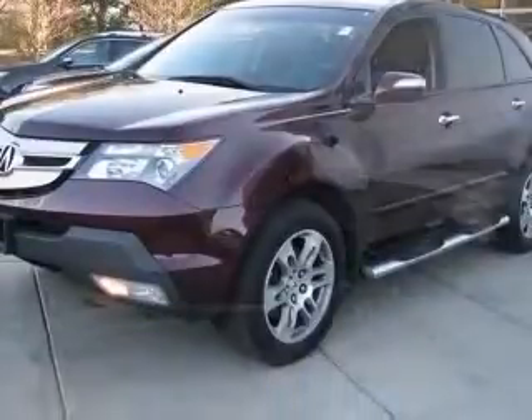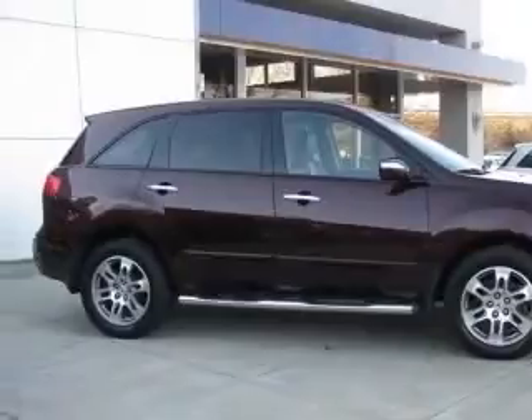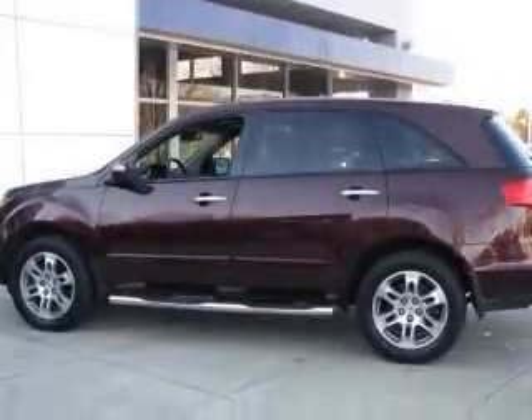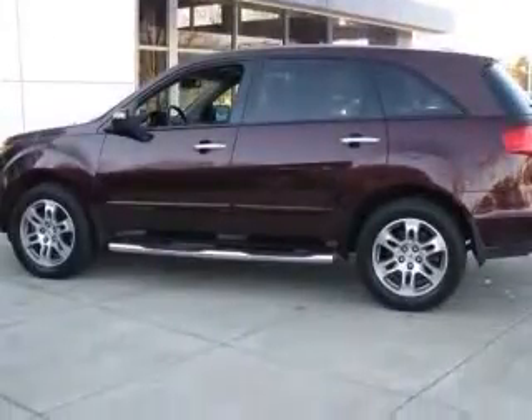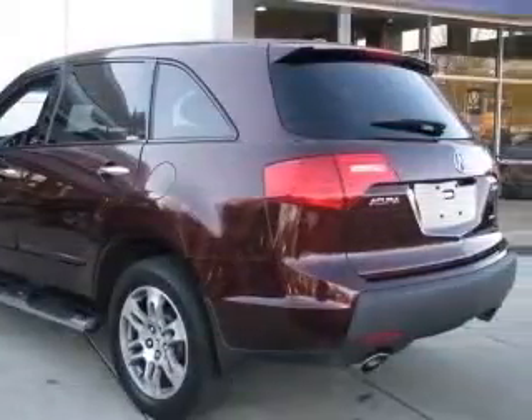This vehicle has a red exterior and includes the following options: 4-wheel ABS brakes, 8-way power adjustable driver's seat, air conditioning with dual-zone climate control, all-wheel drive, audio controls on steering wheel, and Bluetooth.